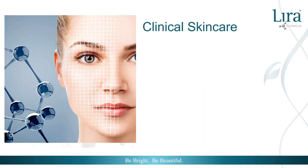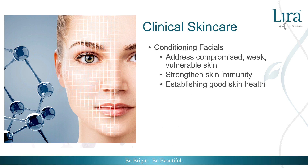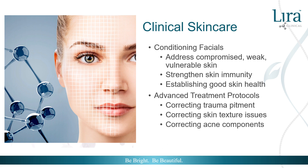Professionals offer clinical services by providing both conditioning facials and advanced treatment protocols. Conditioning facials address compromised, weak, vulnerable skin, strengthening skin immunity and establishing good skin health. These are imperative services to calm inflammation and balance the skin's microbiome. Once the skin is strong, advanced treatments are performed to address advanced skin concerns — correcting trauma pigment, skin texture issues, and balancing acne symptoms.